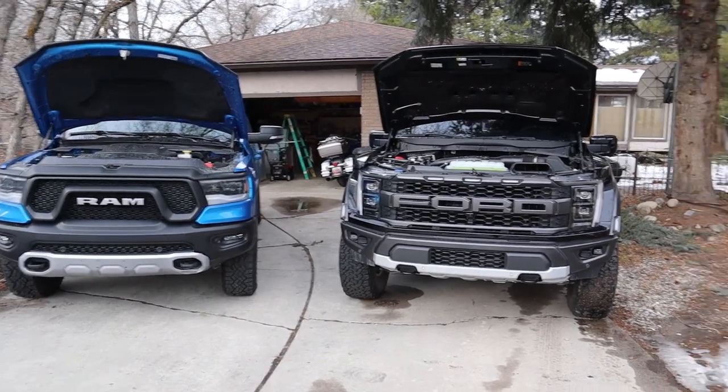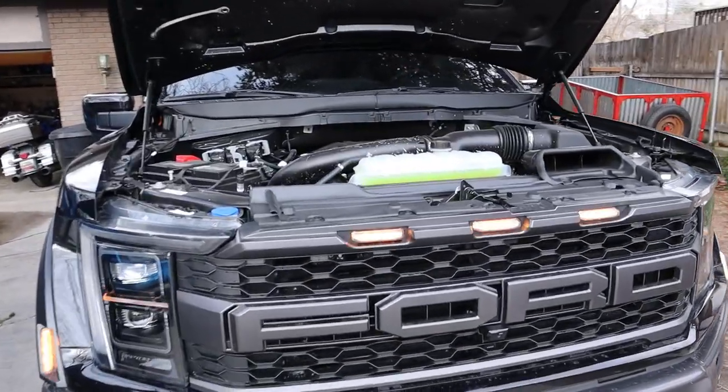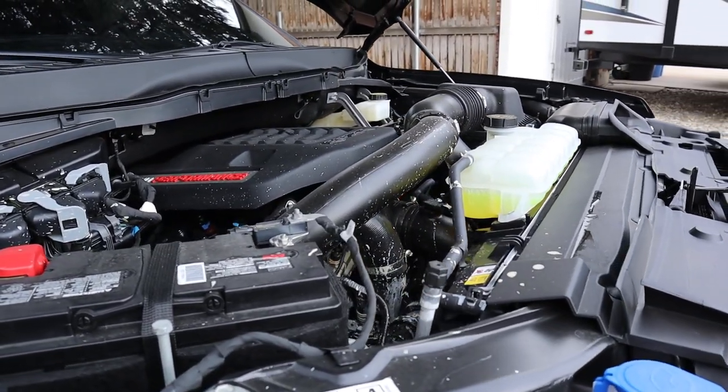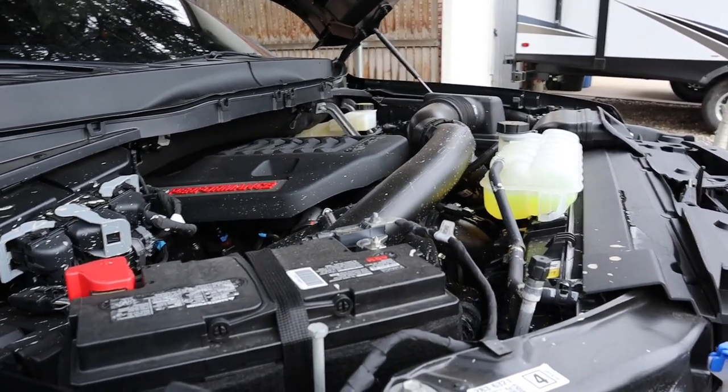Now let's pop onto the hoods of both of the trucks. Starting over here with the Raptor, we have a twin-turbo 3.5 liter V6 that goes through a 10-speed automatic transmission. Power outputs are 450 horsepower and 510 pound-feet of torque, with fuel economy being 15 around town and then 16 on the highway.